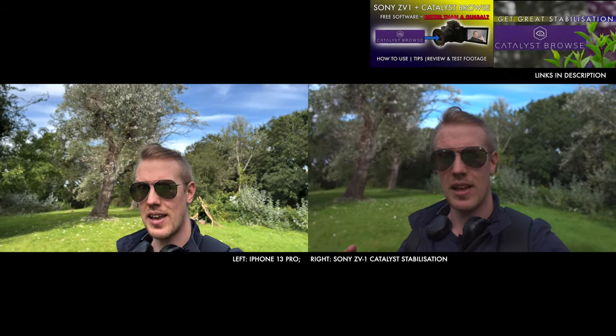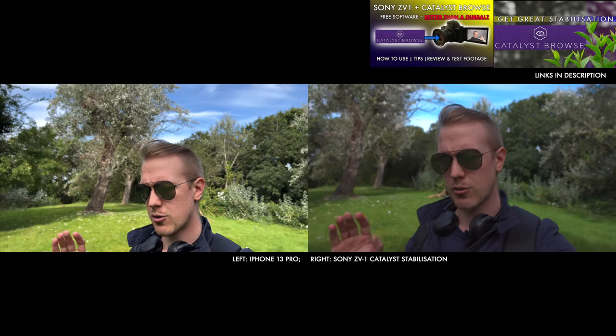On the ZV-1, things are like Neapolitan ice cream — we get three flavors of stabilization. What you're seeing now is what I think is best: Catalyst Browse stabilization. The short version is the camera records gyroscopic data, and then in post-production you can stabilize the video clips, get really nice smooth results, and control how much the image gets cropped. But that is an extra workflow process, which might not be ideal.